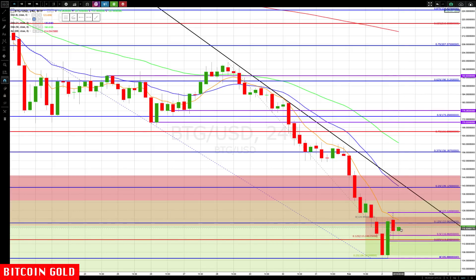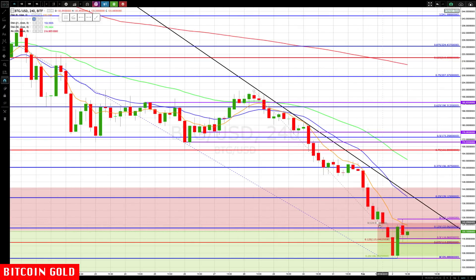This would be the very aggressive entry, and the conservative entry would be on a close above 127, with definitely looking to move a stop on the other side. You do not want to hang on to these forever — you can really get burned if you do. We can extend this down, and if it starts plummeting again on an aggressive entry, you just want to get out. You're still against the four-hour rotation zone.